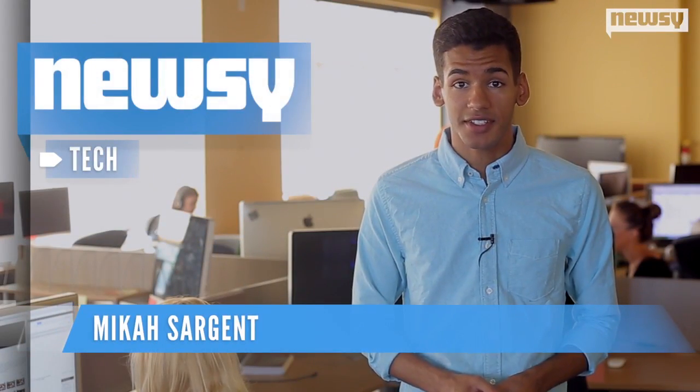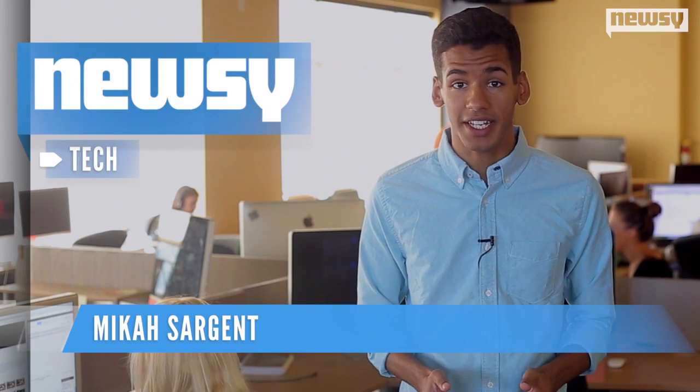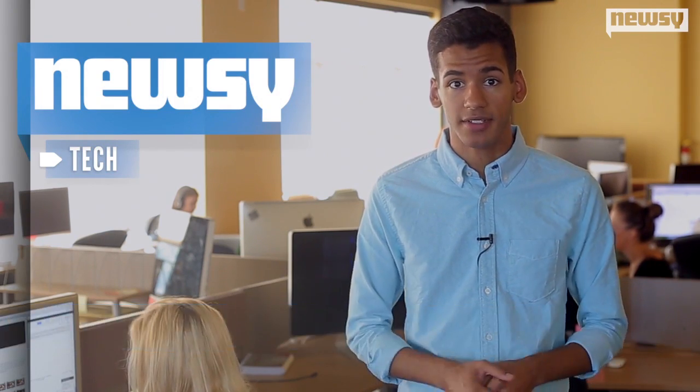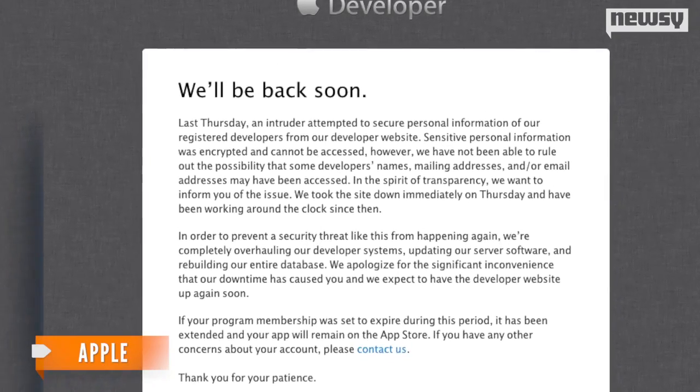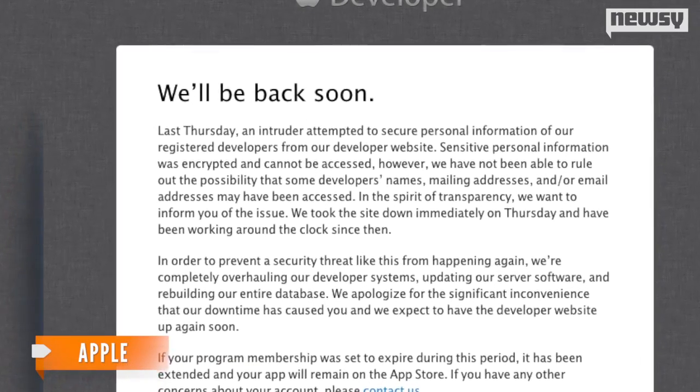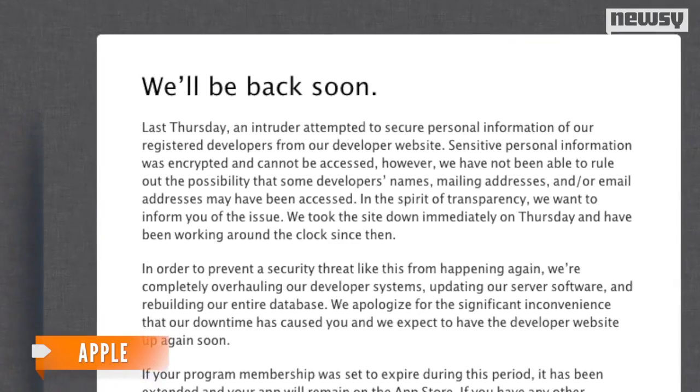Apple's developer site has been down since Thursday. Now the tech company is finally explaining why — it's been hacked. The company says an intruder attempted to access secure information on the server and may have gotten access to some less delicate information, like emails, addresses and names.